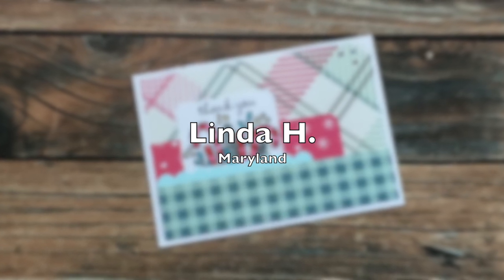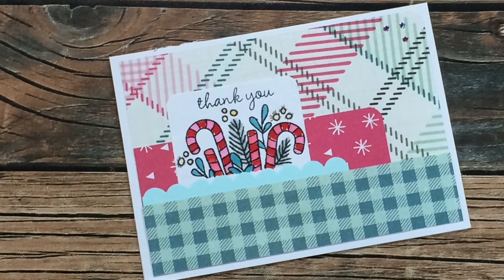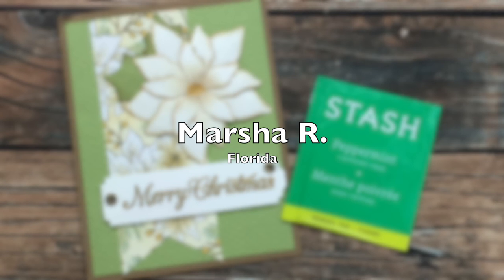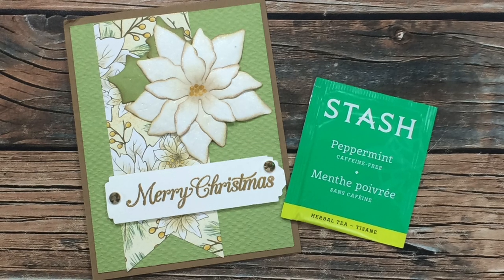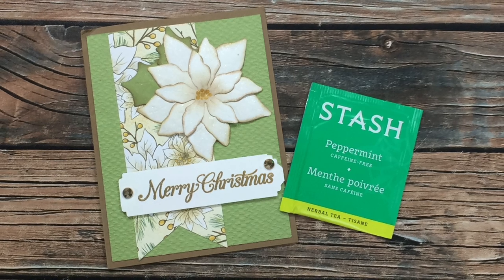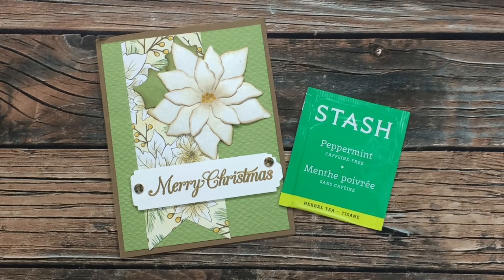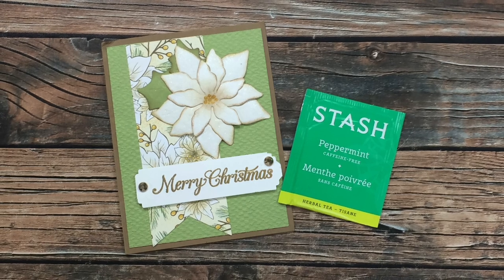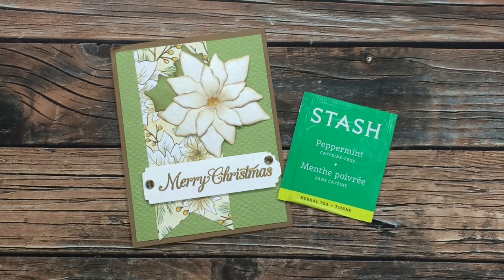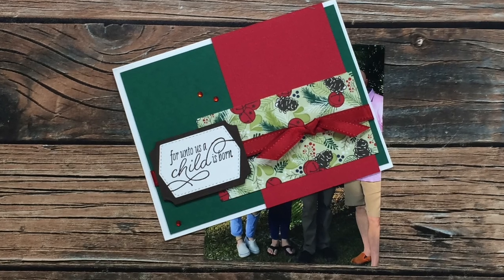Linda H of Maryland sent in this adorable Christmas card using a December 2020 Sheet Load of Cards — I am just loving that little focal image. Thanks, Linda. Marsha R of Florida sent in this beautiful Christmas card. You can't really tell in the photo, but that flower at the top has so much sparkle and shine. She also sent me a little packet of tea — as I'm voicing over this video we're in the middle of a snowstorm, so I'll be hunkering down staying warm and this tea will be perfect in a new mug I got for Christmas. Thanks so much, Marsha.